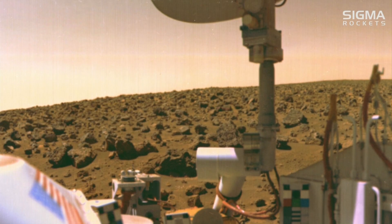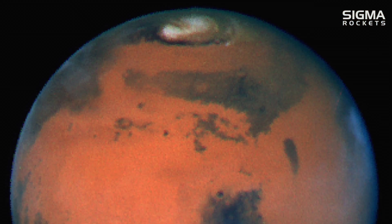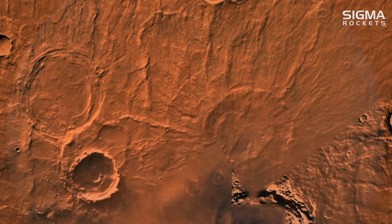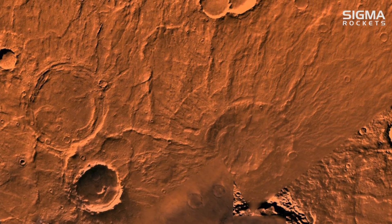The Viking explorations allowed us to see for the first time what the Martian landscape looked like. The orbiter images depicted low plains to the north and cratered highlands to the south. Scattered about were high standing volcanic areas and huge canyons near the equator.